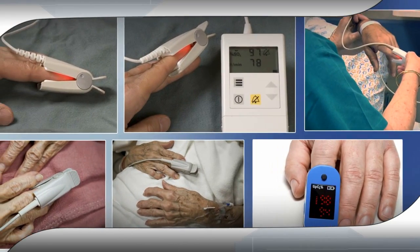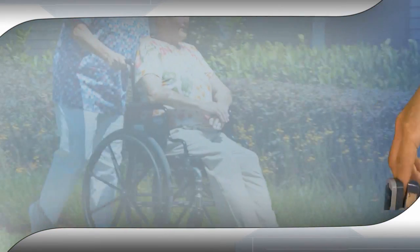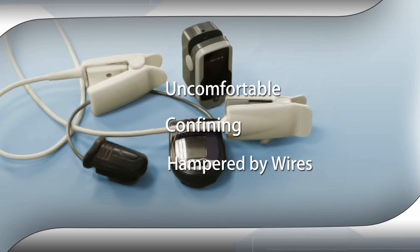Portable and spot check pulse oximeters have recently been adopted for intensive home usage. Unfortunately, this device has a cruel crocodile jaw that bites the finger — uncomfortable, confining and hampered by wires.